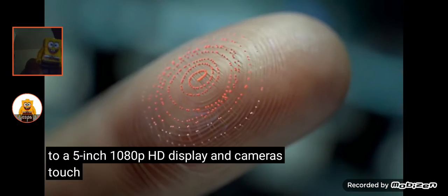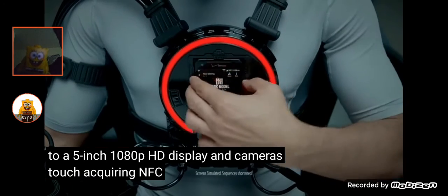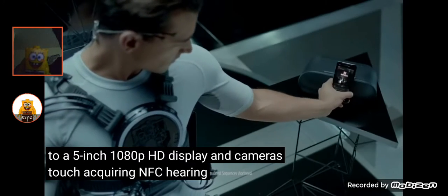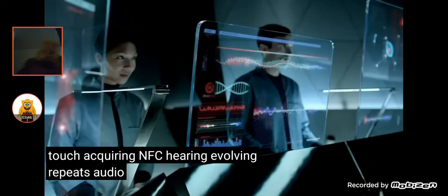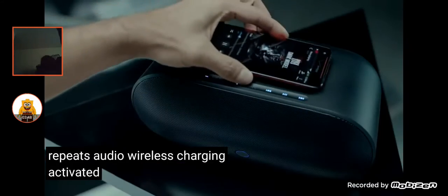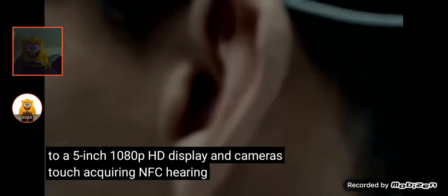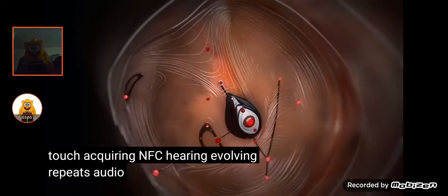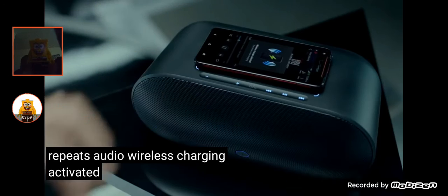Oh my god! Touch acquiring NFC. NFC? Hearing evolving with... uh-oh. Oh my god! He's done it! Wireless charging. That close-up, bro. Hearing U.S. Beats Audio! Beats Audio! Wireless charging. Activated.